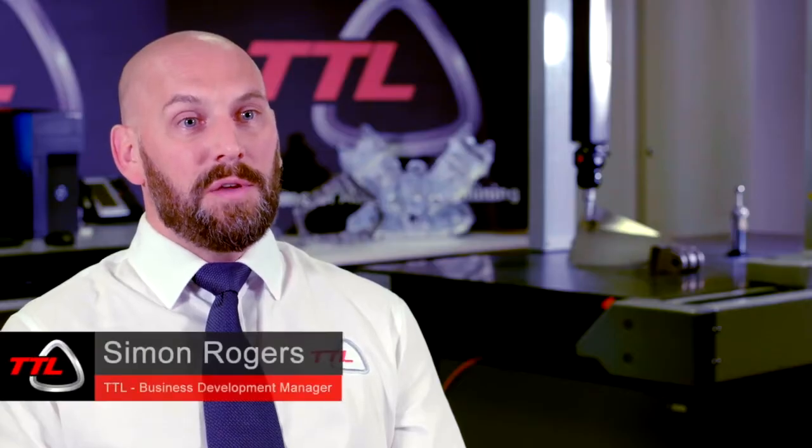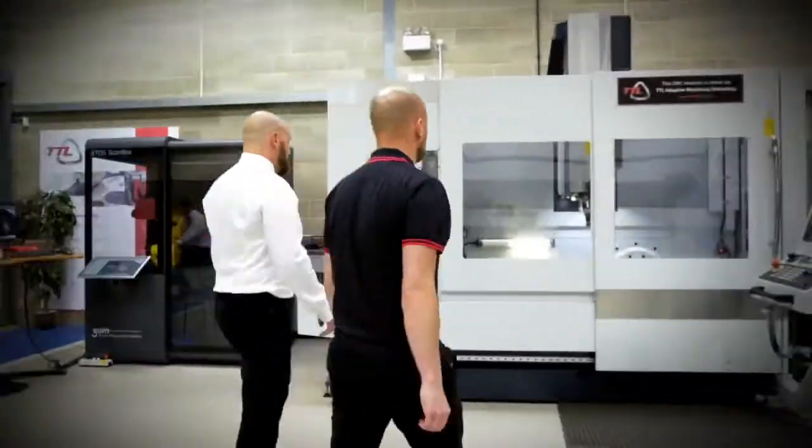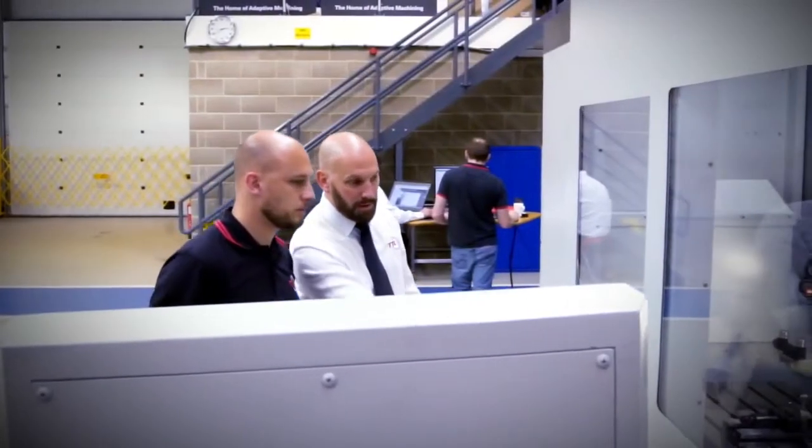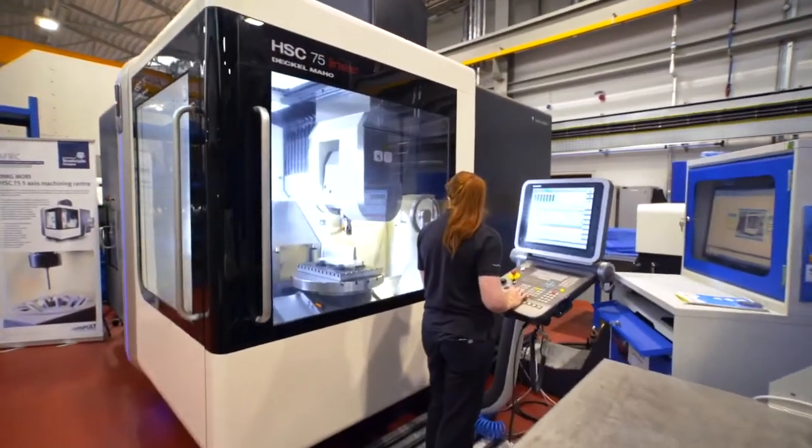TTL have been selected as the UK Smart Partner for NXCAM, which means that we're the only business able to support NXCAM fully in the UK. Siemens chose TTL as a Smart Partner because of our technical expertise, the fact that we have machine tools and measurement capability, and understand exactly what manufacturers need.